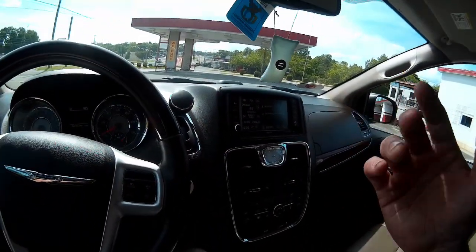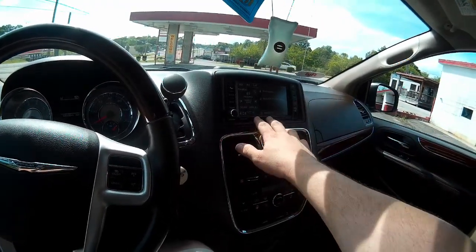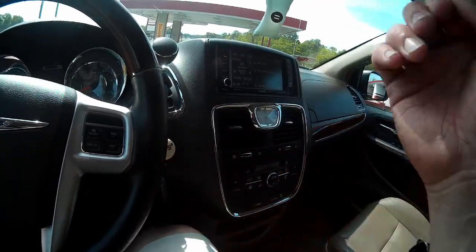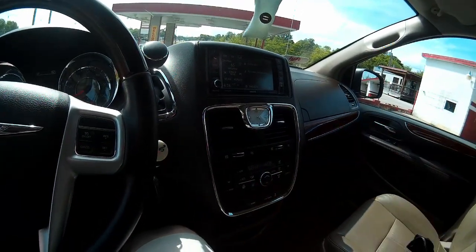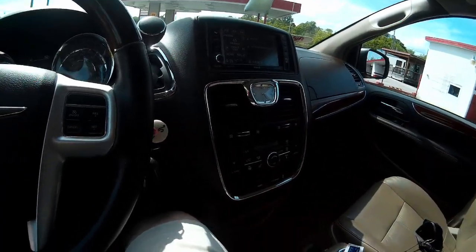As someone who backs up box trucks for a living and had never used a backup camera before this, I think it's one of the greatest things ever invented for cars. It's safer, it just gives you a little bit more confidence. I don't care how experienced a driver you are — the backup camera is the greatest thing in the world.